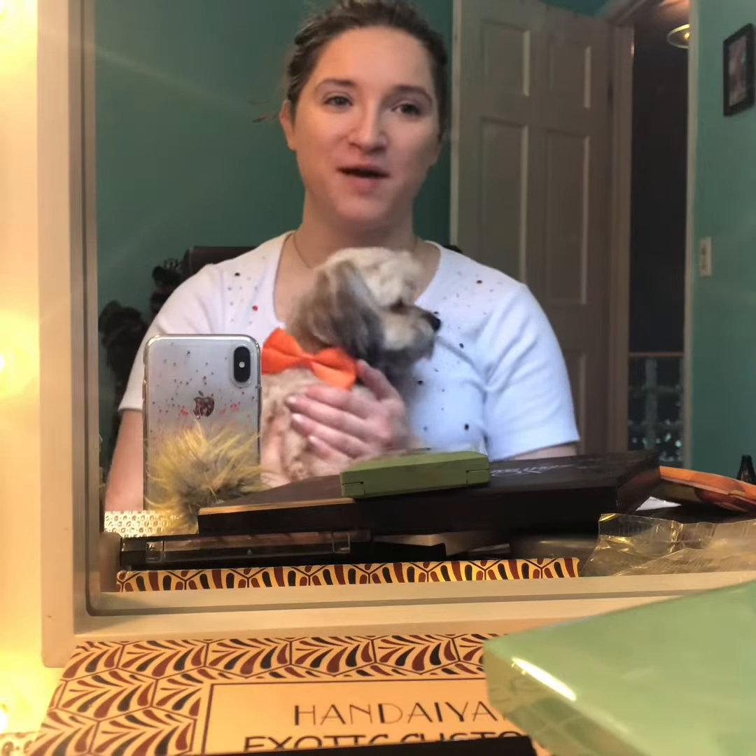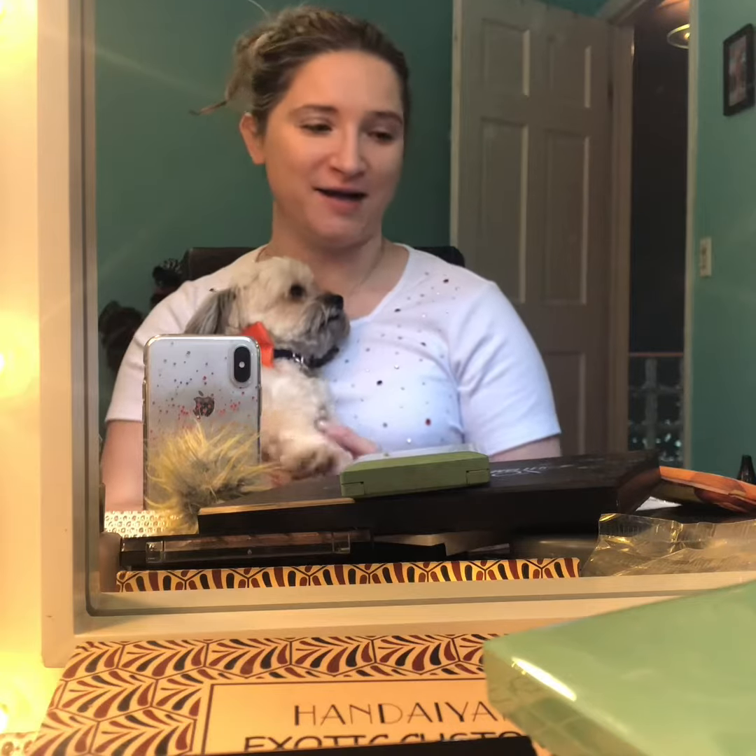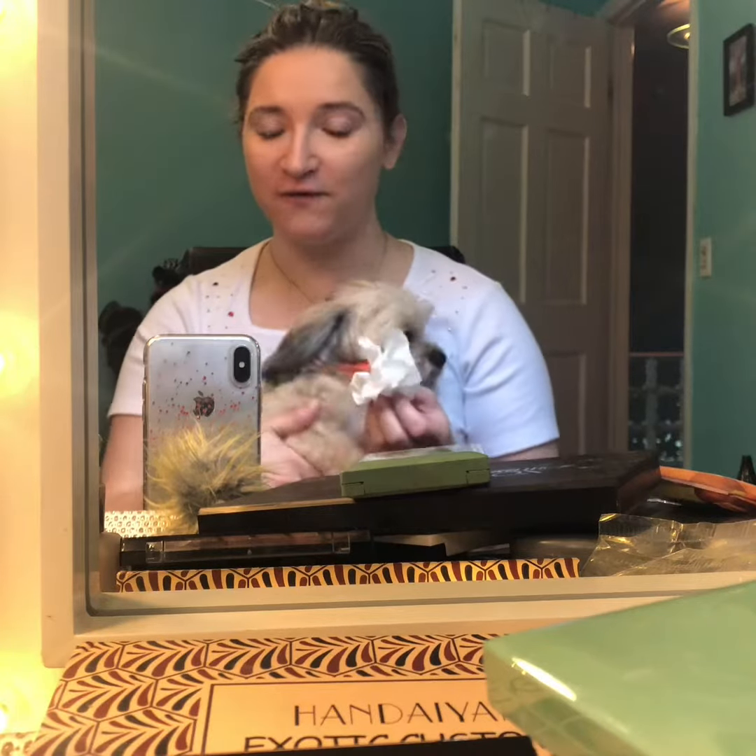Hello and welcome to makeup with your pup. To start, before we lay any foundation, we want to make sure that our faces are nice and clean.